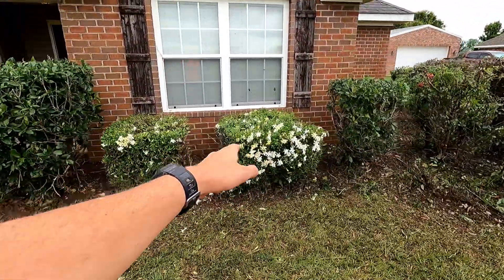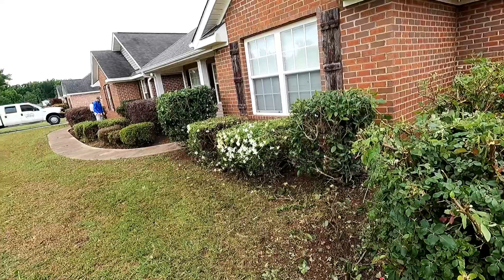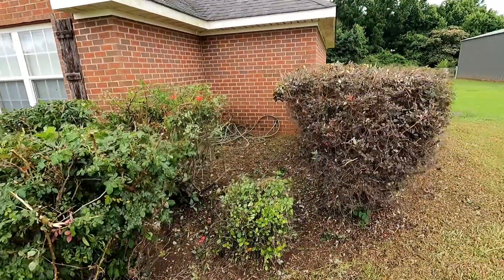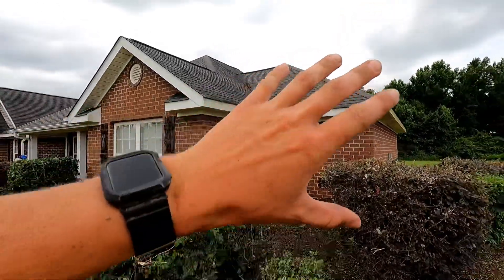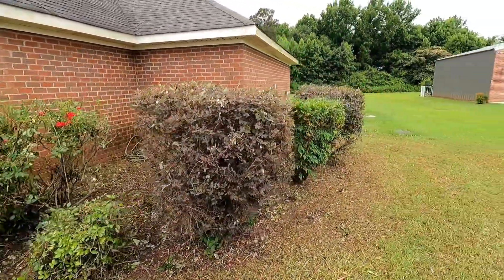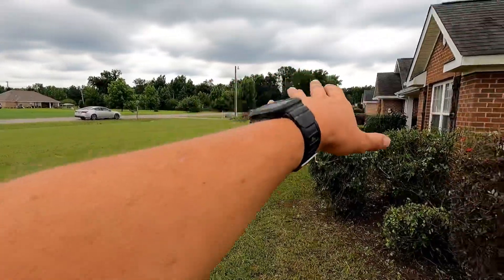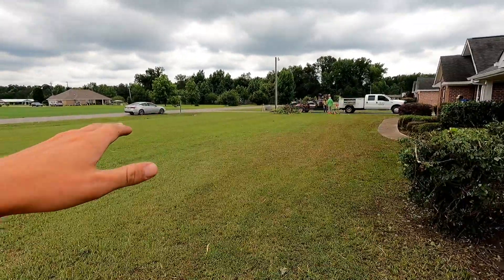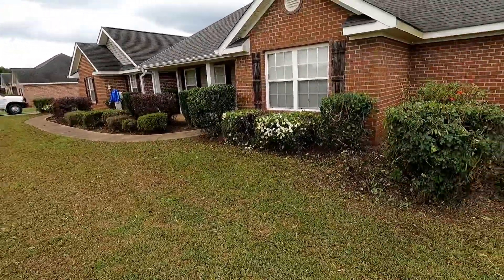Got some frostbit gardenias right there — I think that's the name of those. Got a bunch of rose bushes here. I don't know if you remember, but this right here was completely taken over — couldn't even see the corner of the house. Looks like a completely different area now. We went ahead and mowed the whole front yard because after mulching up all the hedge clippings, it made the rest of the yard look bad. So we mulched it all up — completely different place, complete makeover.